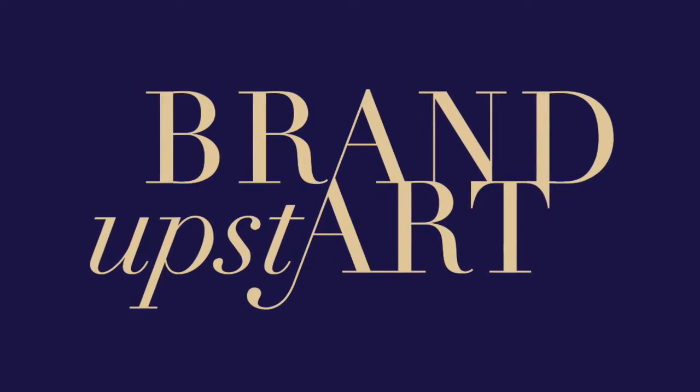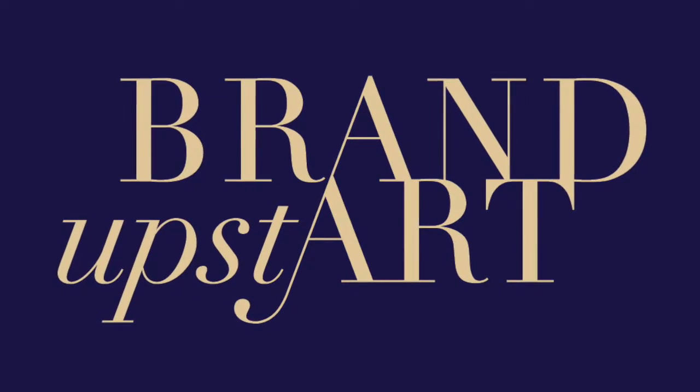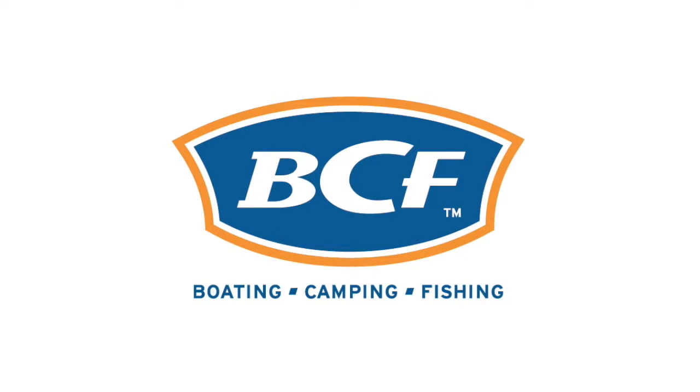Hello and welcome to my video where today we will be reviewing the BCF logo design. If you've never heard of BCF, they are the boating, camping, and fishing store — a chain in Australia.